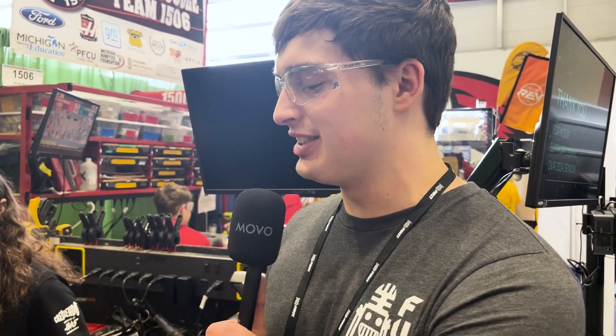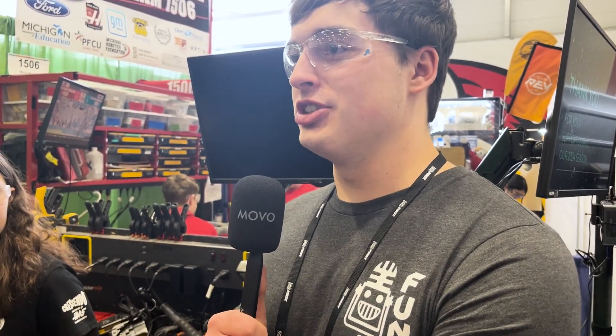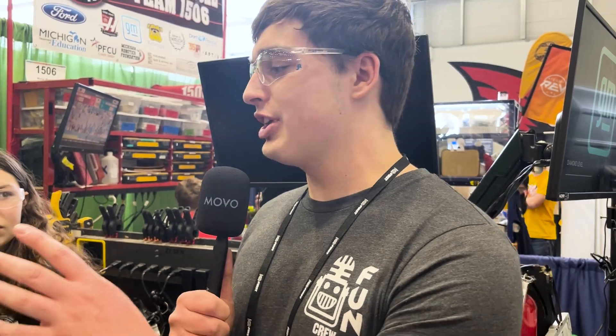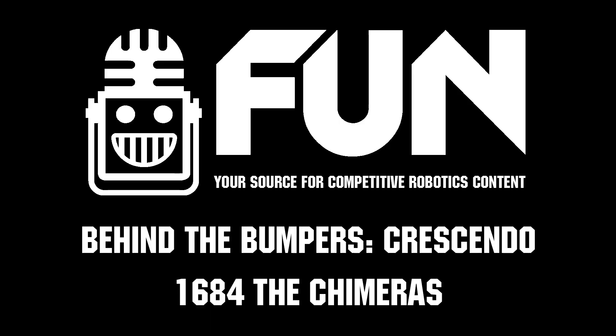Overall, beautifully packaged robot — that's my favorite thing about it. Aesthetically pleasing, and the software sounds awesome. Overall, fantastic performance so far at the state championship. I'm looking forward to seeing how you guys do the rest of the weekend. This is Carter with First Updates Now, signing off.